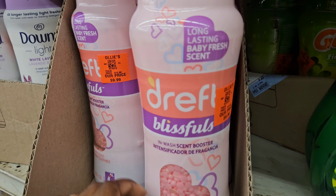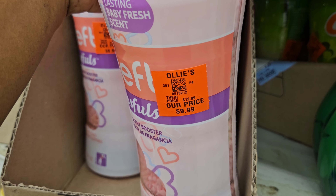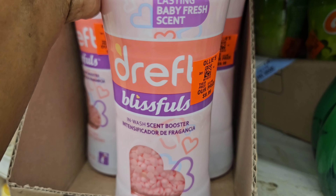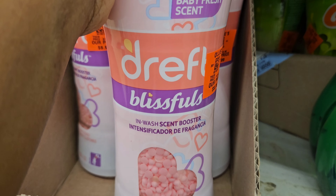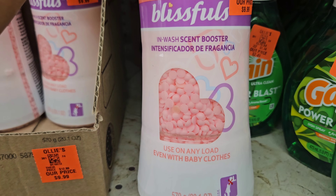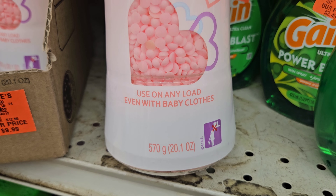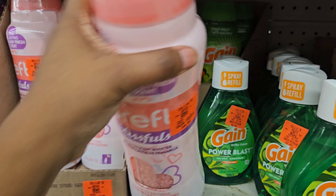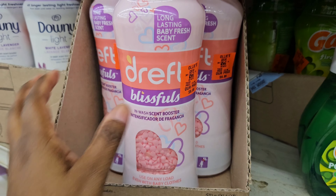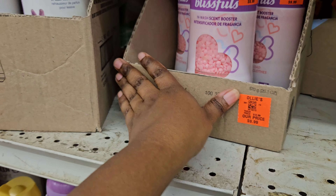Right here we have some Drift Blissfuls — scent boosters for $9.99. That's a pretty color. You can also use this with baby clothes, so it's really gentle on your clothes, especially for the babies — and that's the baby scent.